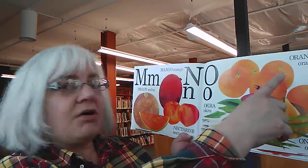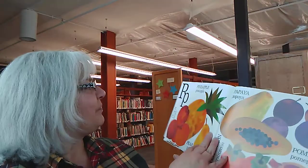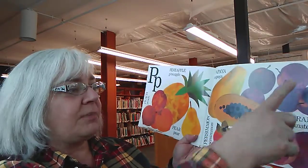O is for okra, orange, and onions. I bet you've tried a few of these. P is for peach, pineapple, and pear. Also papaya, plum, pomegranate, and persimmon.